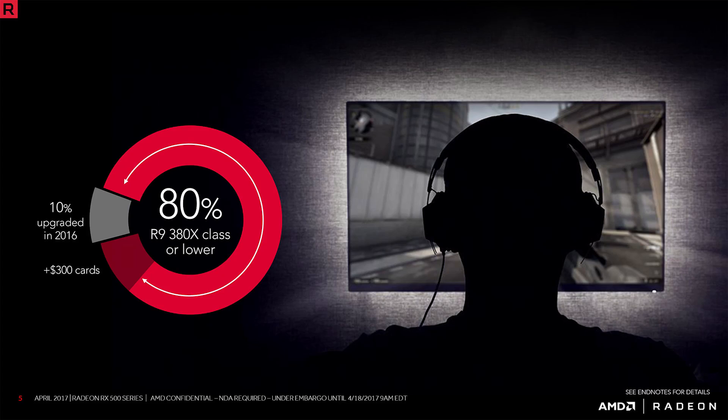More than 80% of the gamers on Steam, based on AMD's numbers, are using Radeon R9 380X class or older graphics cards. And in the year 2016, only 10% of those people actually upgraded. That's a little surprising to me, as with the release of the RX 400 series and the NVIDIA 10 series there were a lot of good video cards out there, but there's still a huge amount of people running on fairly old graphics cards.